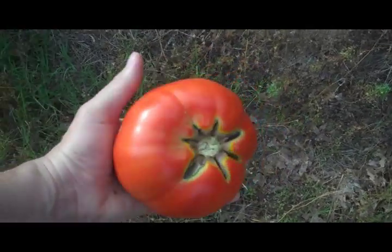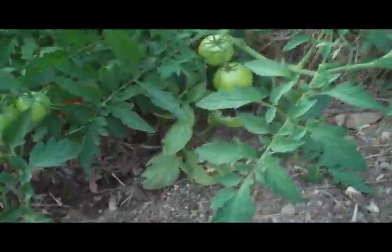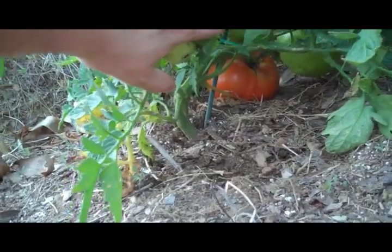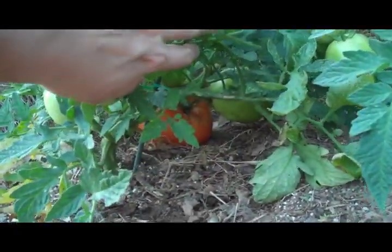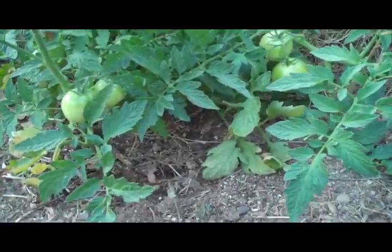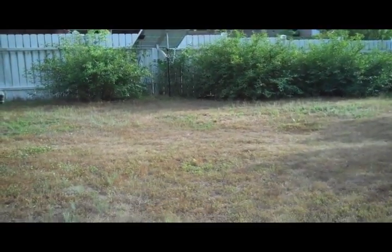This tomato looks pretty good — I'm very happy to have that. There's another one in there still ripening up. We've got to keep these plants watered; we haven't had any rain here in a couple of weeks. If you see this part of my lawn, it looks really brown and dried out — a couple of weeks with no rain.